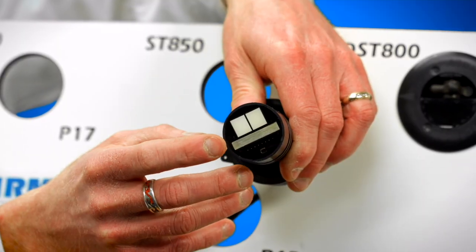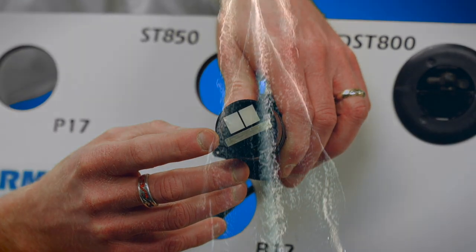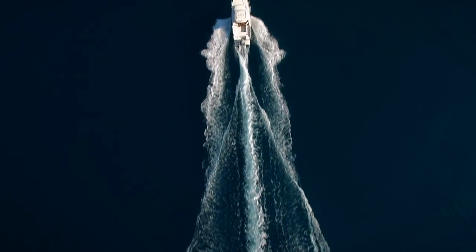Put paddle wheel cleaning in the past and switch to ultrasonic speed from Airmar.